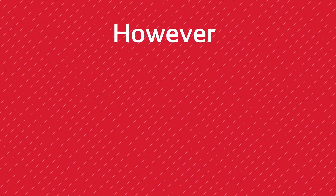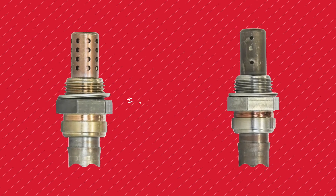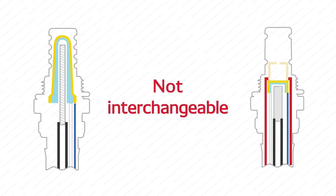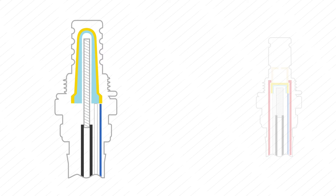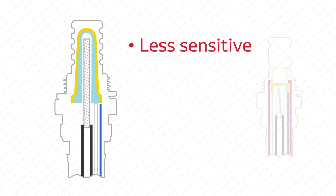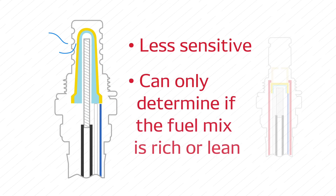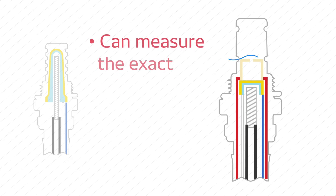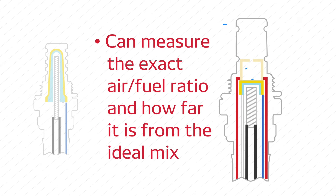However, while both oxygen sensors and air fuel sensors help create optimal fuel mix, they differ in the way they operate and are not interchangeable. Conventional oxygen sensors are less sensitive than air fuel sensors and can only determine if the fuel mix is rich or lean, but cannot tell by how much. Air fuel sensors, on the other hand, can measure the exact air fuel ratio and how far it is from the ideal mix.